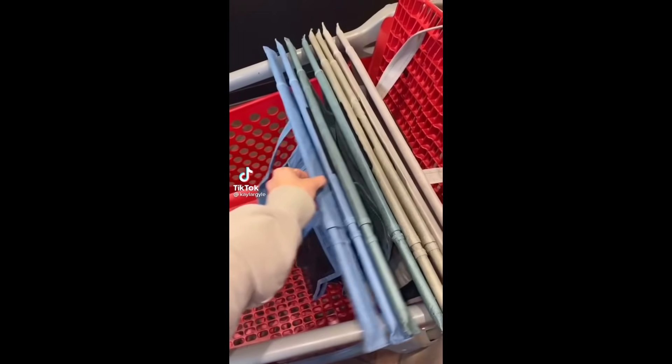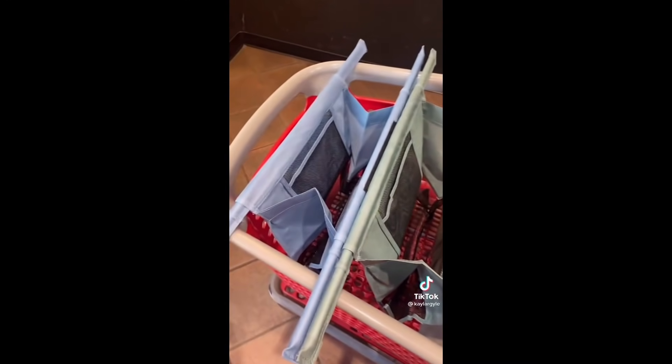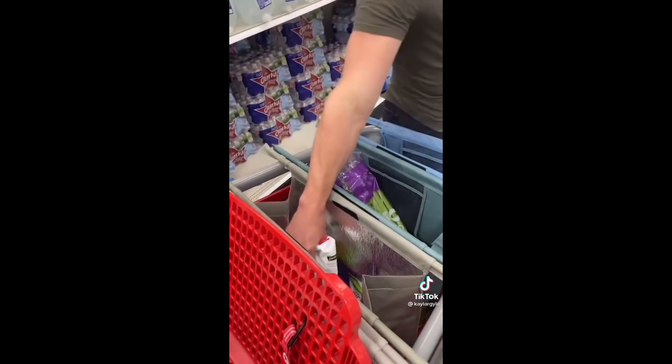Something you actually need from Amazon are these expandable grocery bags. Cut back on those plastic bags and get these. They even have a bag for your frozen items and a place to put a carton of eggs. I didn't know this when buying it, but you are supporting a small business when you get these.